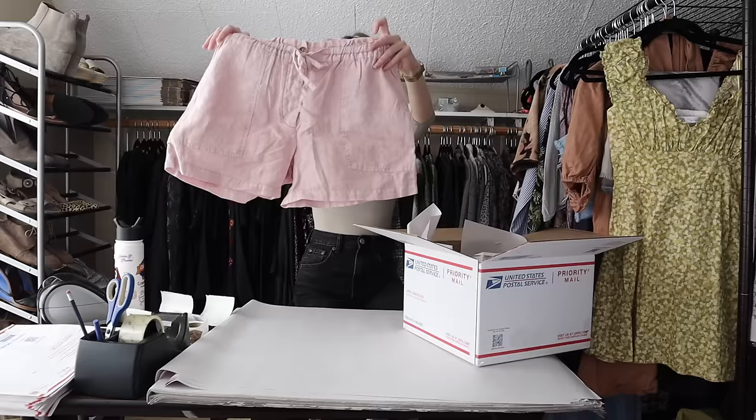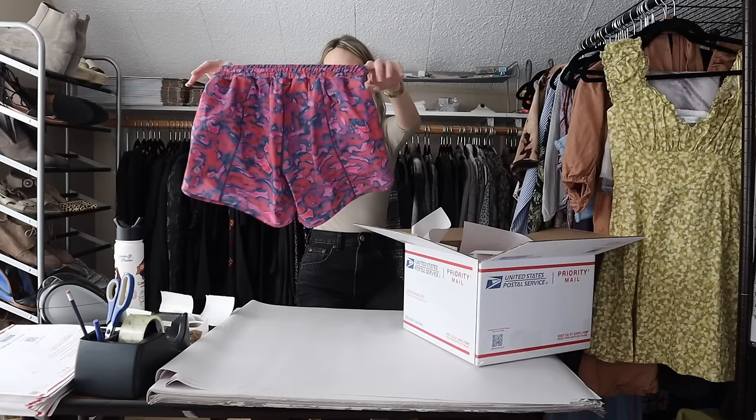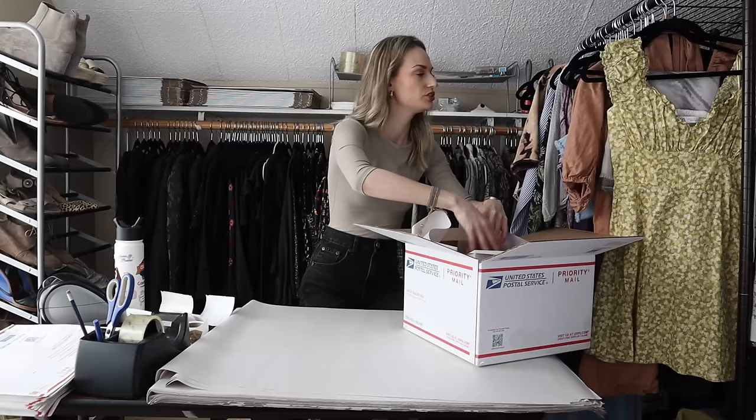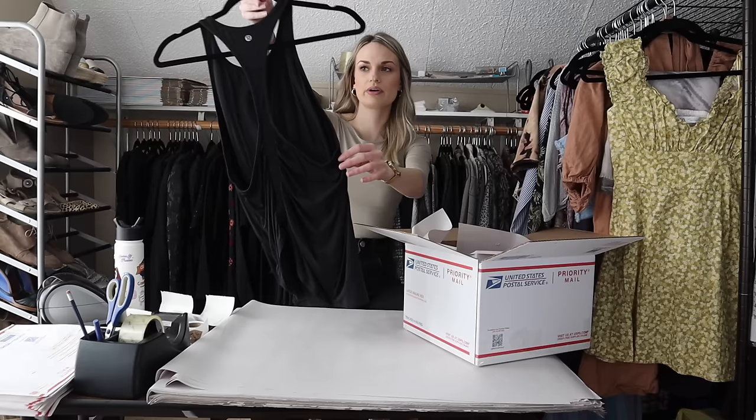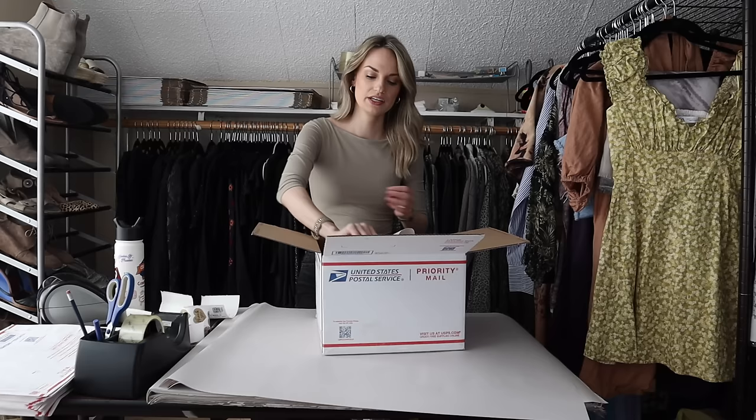Third piece is a pair of linen shorts from Michael Stars in a pink color. Then we have more shorts — these are Lululemon, printed, really fun vibrant shorts. And lastly is more Lululemon: a racerback tank top, solid black in color. Really nice — I believe my neighbor gave me this one to resell, since she knows that I sell clothing. I'll add a piece of paper on top as well as my thank you sticker and seal the box up.